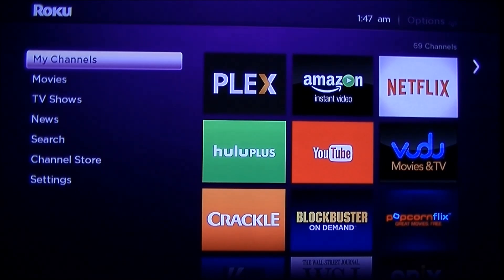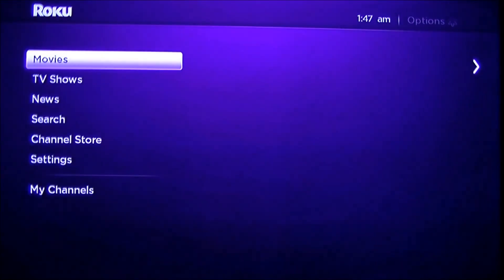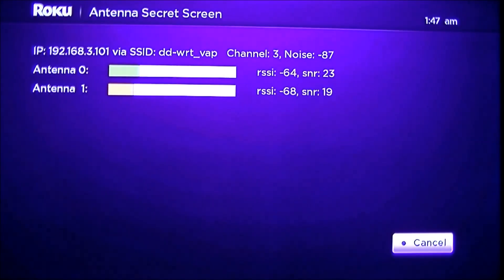I'm going to do it now. Five times on Home: one, two, three, four, five. Fast Forward. Down arrow. Rewind. Down arrow. Fast Forward. And there we have our secret antenna screen.